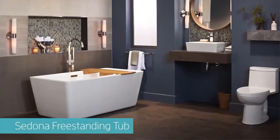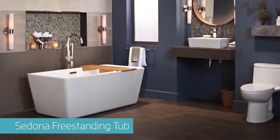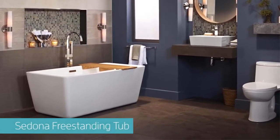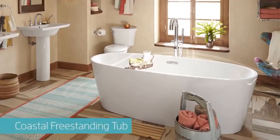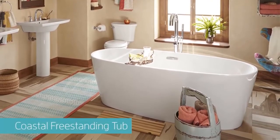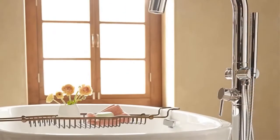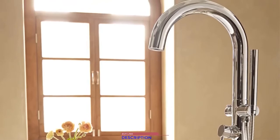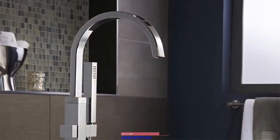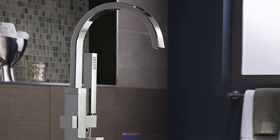Rejuvenate, relax, and renew your spirit in the Sedona freestanding tub — its deep soak design and simple style bring soul-enriching comfort and peaceful beauty to any bathroom. Experience the soothing comfort and tranquil design of the Coastal freestanding tub, which brings a heightened sense of personal luxury to your bath. Coordinate our freestanding tubs with one of our beautiful floor-mount tub fillers, each featuring a style-matched personal shower for that one last touch of luxury.